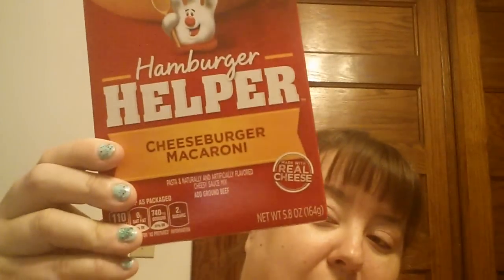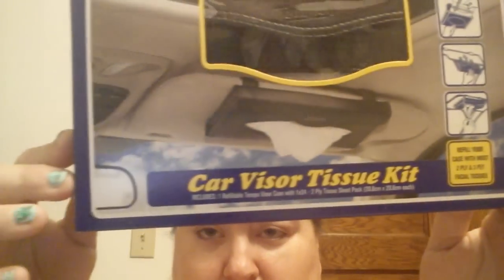I got a box of cheeseburger macaroni Hamburger Helper and stroganoff Hamburger Helper. And then I picked up two of these car visor tissue kits — I was hoping my Dollar Tree would get these in. I got one for my car and one for my husband's car.